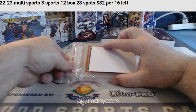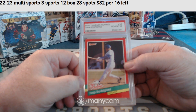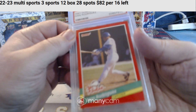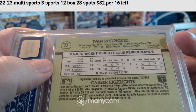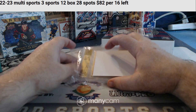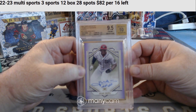PSA 10 — Pudge Rodriguez, PSA 10, 91 Donruss Rookies. He's in a Rangers uniform. And we have a 9.5/10 Juan Soto, 10 of 10, 9.5/10 for the Nationals — framed autograph.